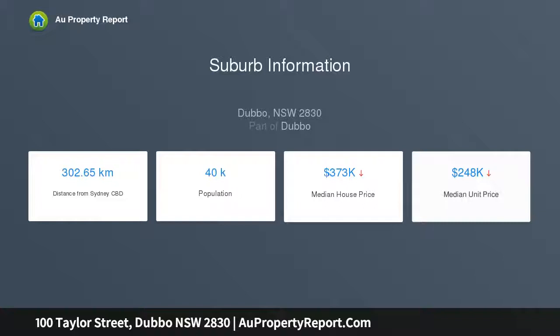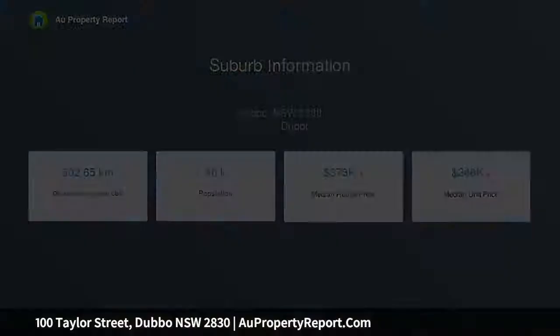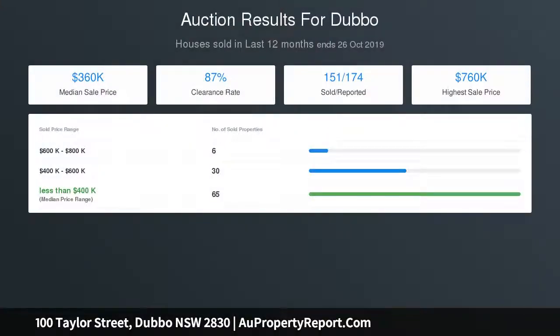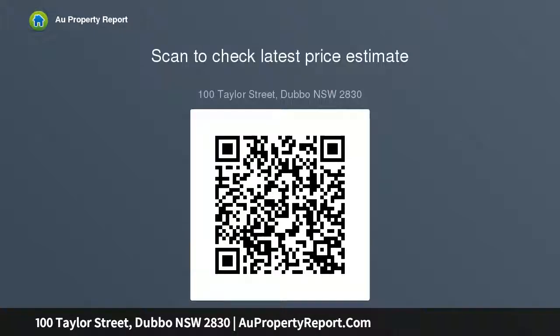With plenty of scope to undertake a renovation and add your own touch to this diamond in the rough, which is pleasingly situated in sought-after South Dubbo on a 613 square metre parcel. If you are handy on the tools, take your time and do the whole place up to realize the benefits of a property that would make for a sound investment opportunity or a great place to live.